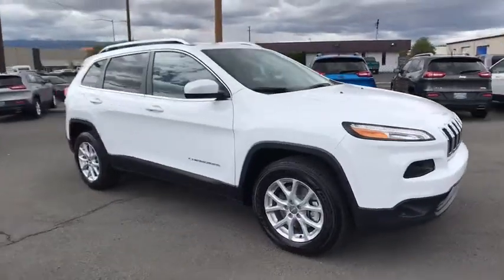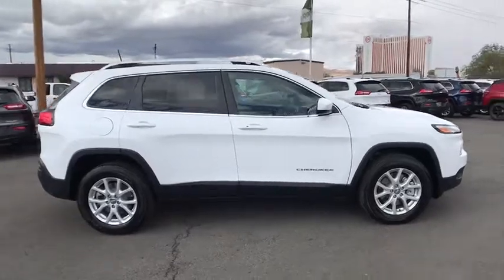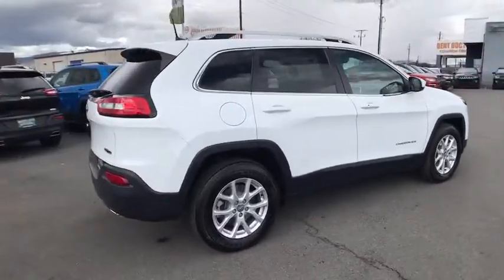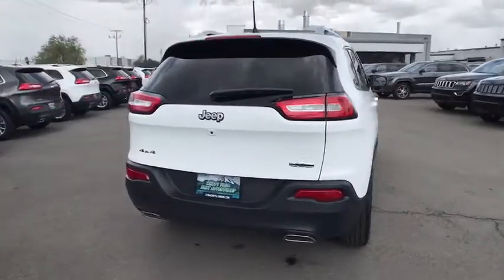The 2018 Jeep Cherokee. The Jeep Cherokee offers superior off-road capability. This makes the Cherokee a fine choice for families who venture off-road or vacation in the mountains or other remote areas.